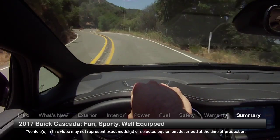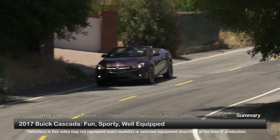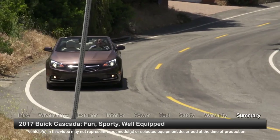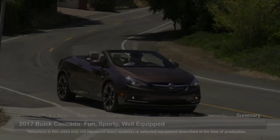Fashionable and fun, the compact 2017 Buick Cascada offers an exuberant wind-in-the-hair convertible experience and a modern-day 4-seater that's as pleasant year-round as it is in a summer breeze.